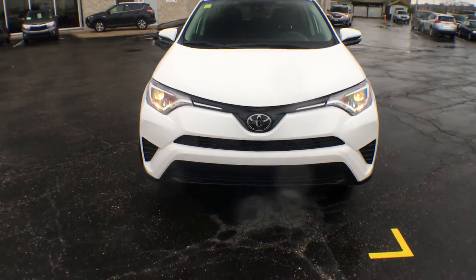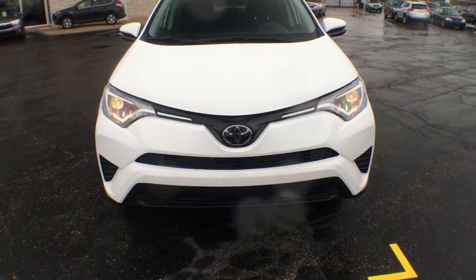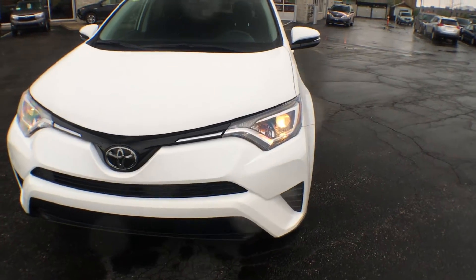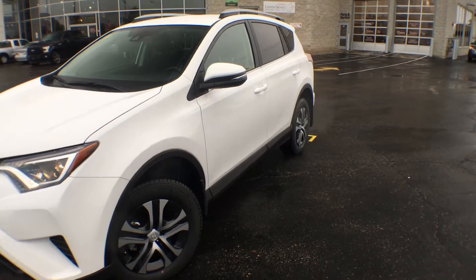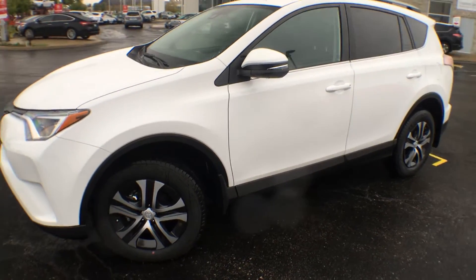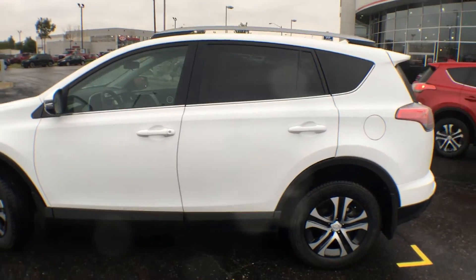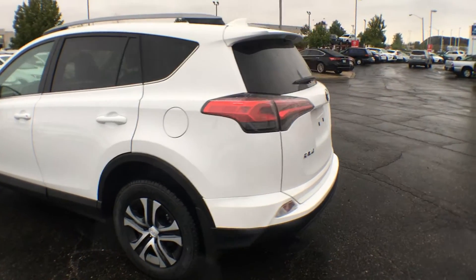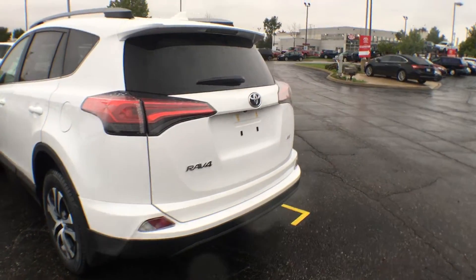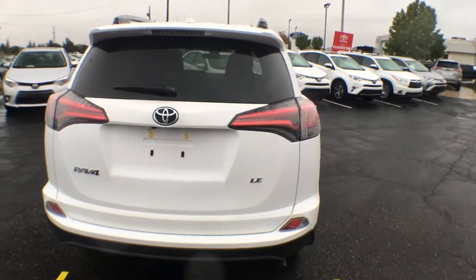Starting at the front here we have a beautiful sleek grille. You have of course your chrome Toyota emblem, and we have projector style halogen headlights. On the sides here we have 17 inch steel wheels with wheel covers, and color key door handles. The fuel cap will be on the driver's side of the vehicle. On the rear here we have our lift gate, which of course has its own windshield wiper and our chrome badging.